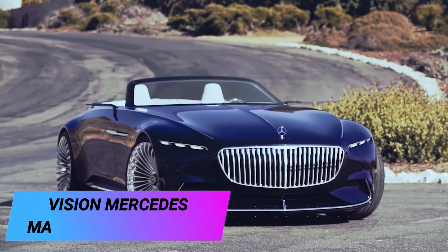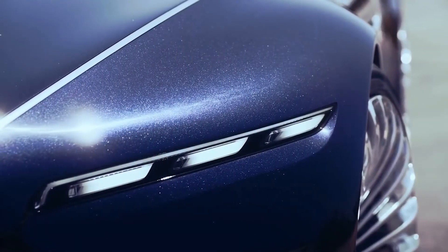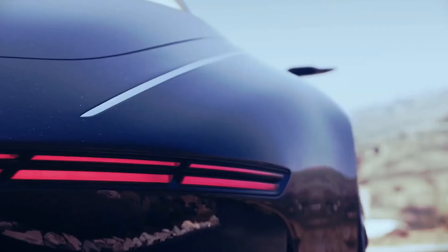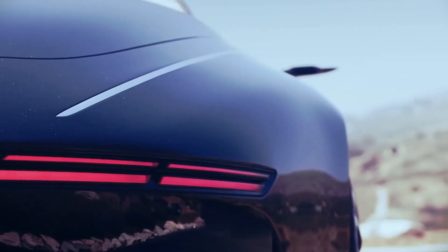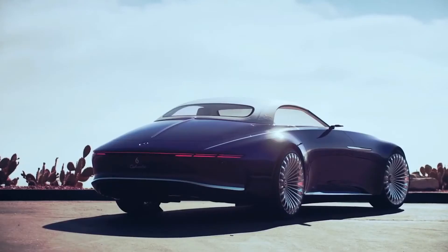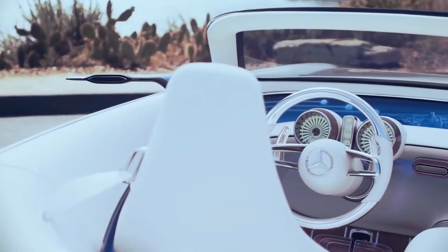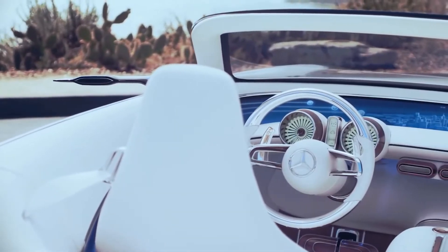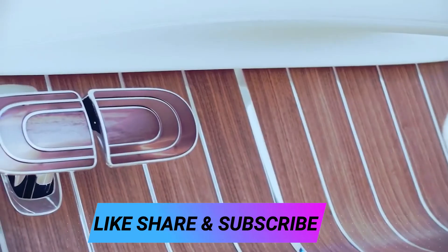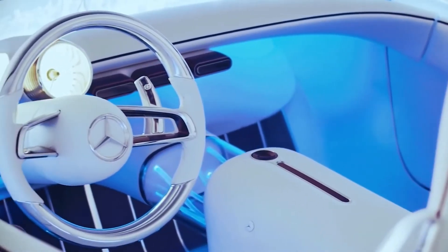Vision Mercedes Maybach 6 Cabriolet. Last summer, the chief designer of Mercedes revealed to fans of the brand a real surprise. The company presented an elegant convertible based on the Vision Mercedes Maybach 6 Coupe. It's an electric four-motor car with a total capacity of 747.8 horsepower, which allows the Maybach to reach 100 km/h in less than 4 seconds. The top speed is 250 km/h.